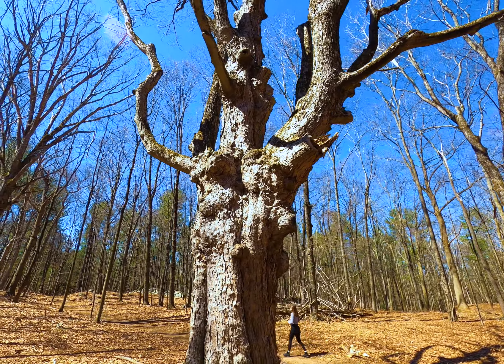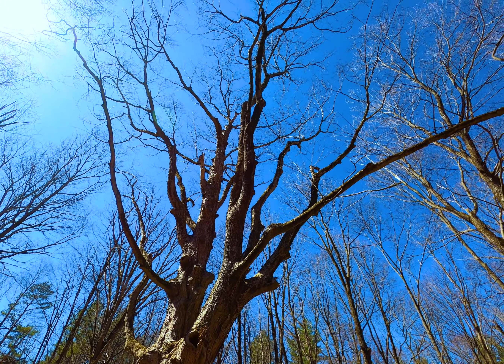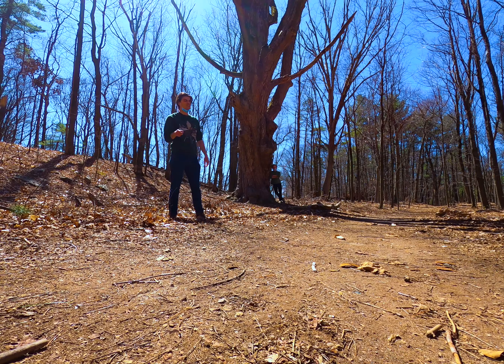You can tell not only because of the size but also because the branches are growing outwards like this instead of upwards, which means when the tree was growing there wasn't a lot of competition from other trees around it for sunlight. These are commonly called lone wolf trees.